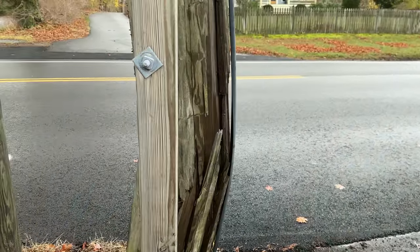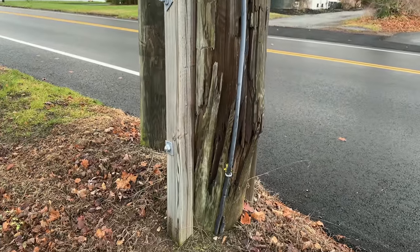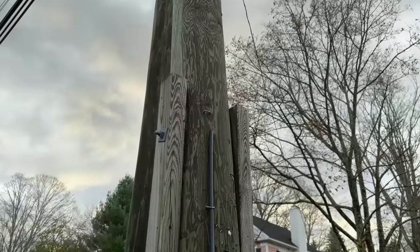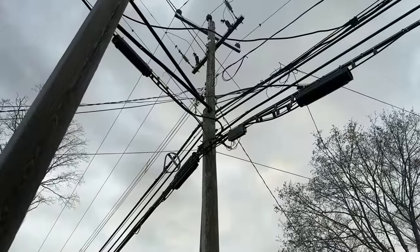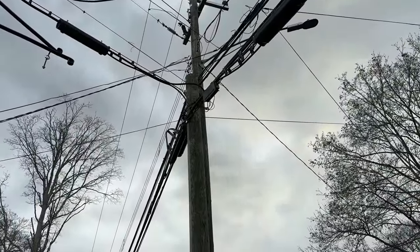This one got hit by a car, as you can see. Similar to the one we were just looking at, they drove some wood into the ground to try to keep it in place. But they also put in a new pole next to it and transferred the power lines over, as you can see here. But the communication wires are still on the old pole. Again, no coordination.